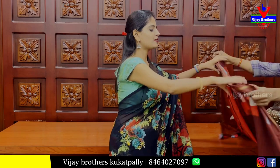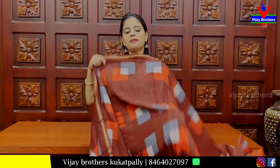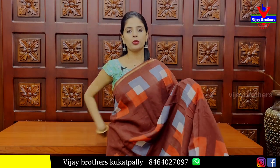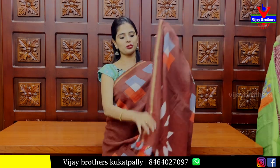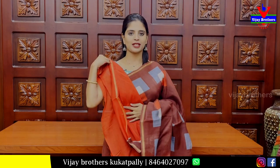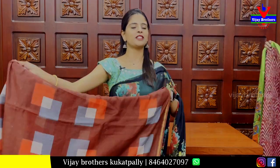We have a cotton linen saree in brick colour. Both sides have simple golden borders. The body has a boxes-style pattern in red-grey colour. The blouse is a contrast red blouse. Price: ₹850.